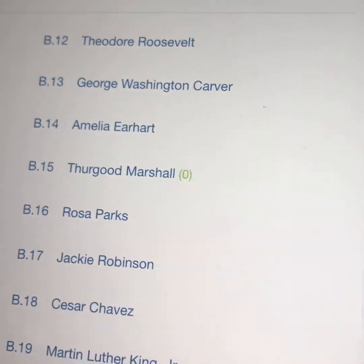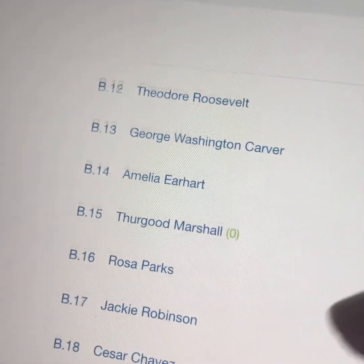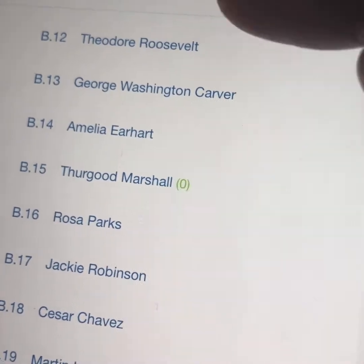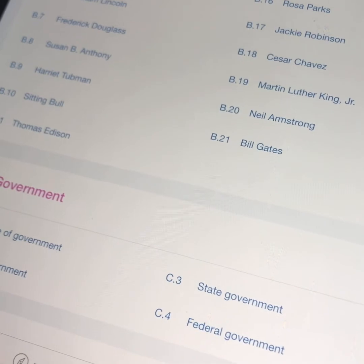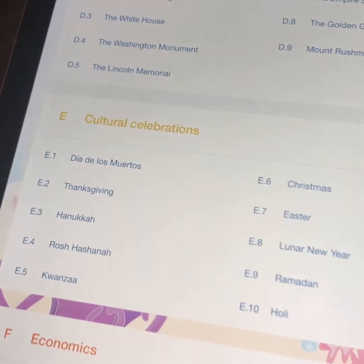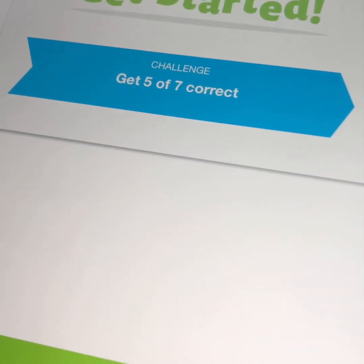We've done a really good unit on Thurgood Marshall and I had Cash do the assessment, but he only got about half of them right, so he didn't pass. That's fine — I know we'll go back and talk about it again. Some things he missed he missed because he was messing around — he's a kid. There's also government, American symbols, landmarks, monuments, and cultural celebrations. I think this is really cool — can you do Día de los Muertos? We've done Día de los Muertos, but I don't know if he'll pass this.